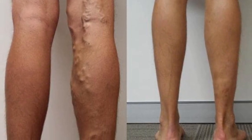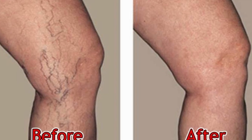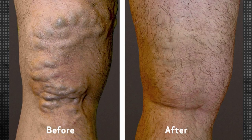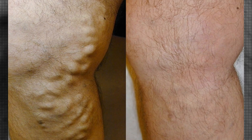When painful signs and symptoms occur, they may include an achy or heavy feeling in your legs, burning, throbbing, muscle cramping, and swelling in your lower legs. Worsened pain after sitting or standing for a long time, itching around one or more of your veins, and skin discoloration around varicose veins.